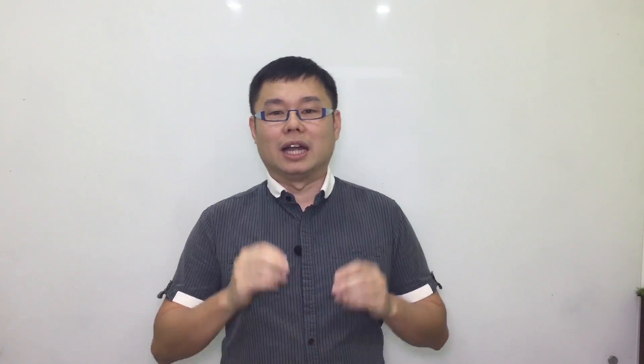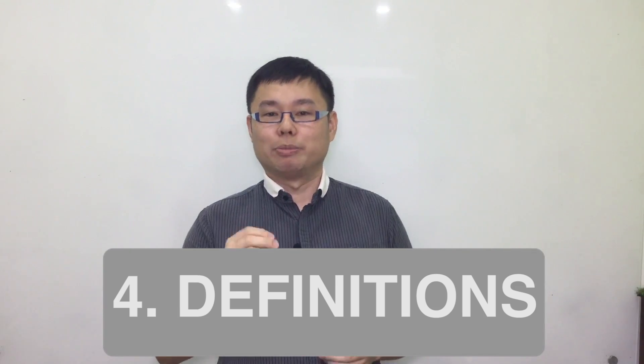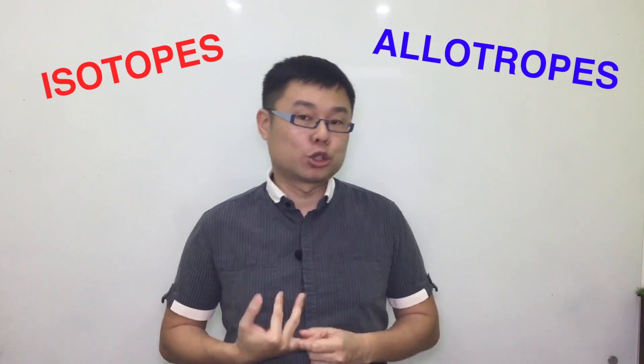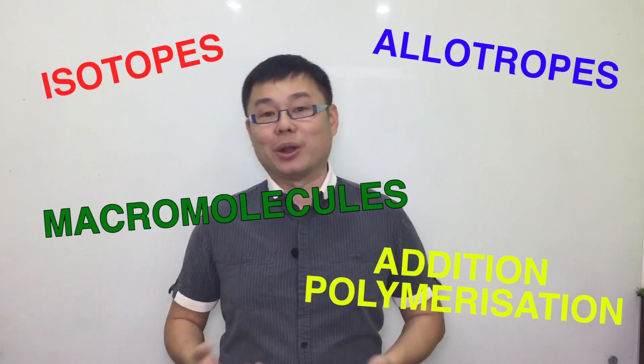The fourth thing to focus on are the definitions. In any chemistry examination, there will be definitions that are being asked. Make sure you know how to write the definitions word by word — this is just to make sure that you get the answer totally correct. Some examples of words that you must know how to define are: isotope, allotrope, macromolecule, addition polymerization, and so on.